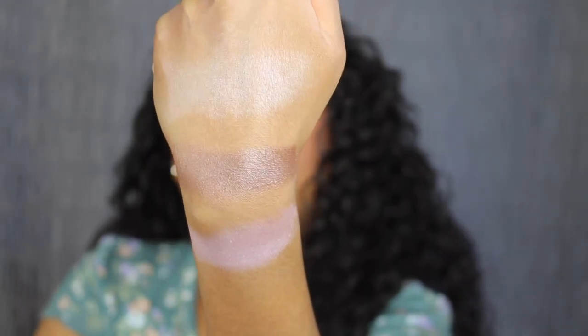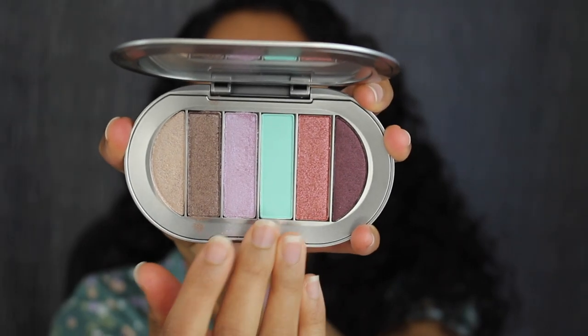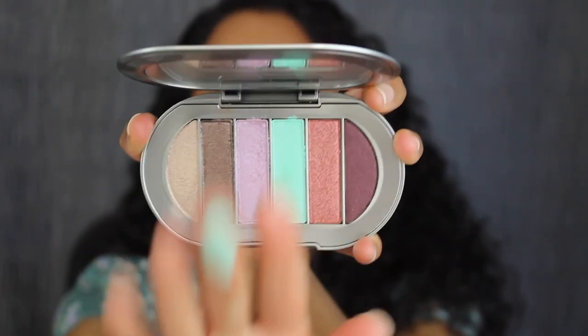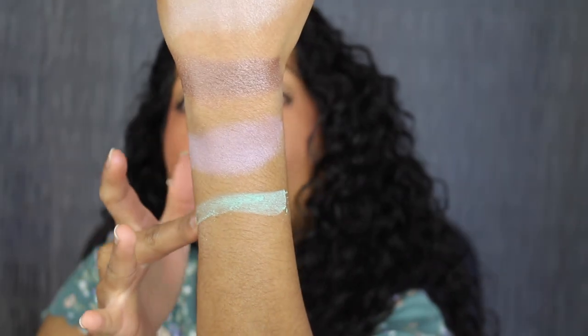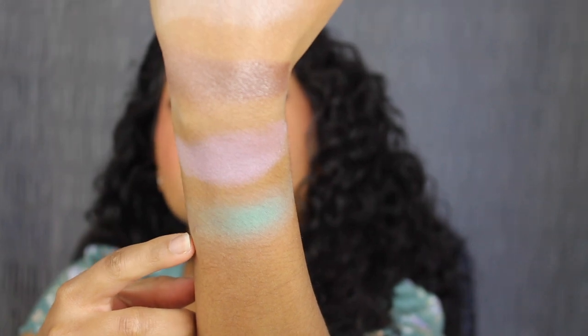This shade looks a little bit chalky, but we'll see what it looks like applied on the eyelid. The next shade is called Laugh In — this is the only matte shade in the palette, described as a matte bright aqua. I don't like how that shade blended out; it looks a bit chalky.